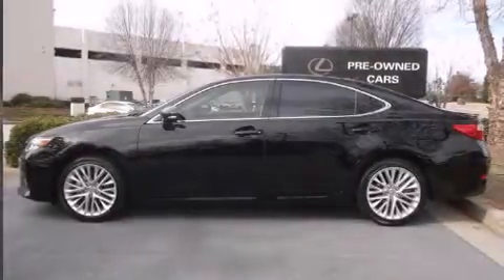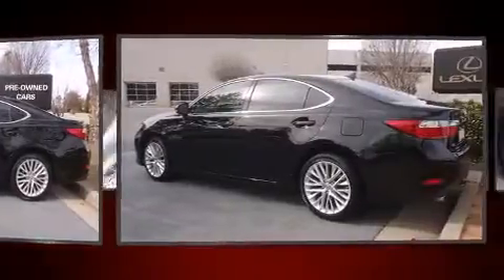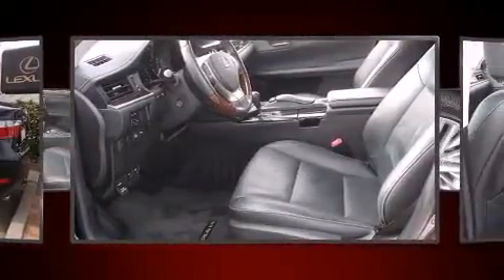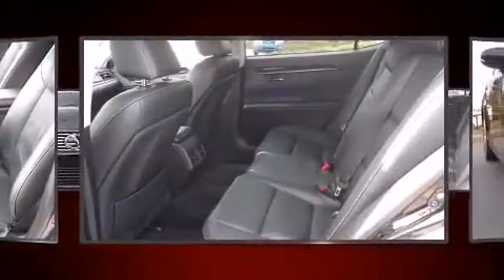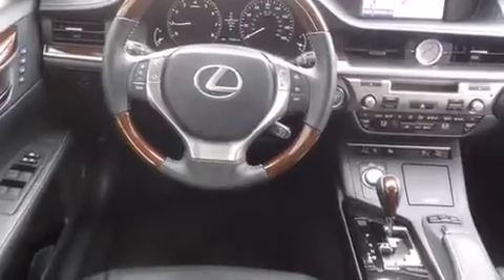You're going to love the 2013 Lexus ES 350. This four-door, five-passenger sedan has not yet reached the 20,000-mile mark. It features an automatic transmission, front-wheel drive, and a 3.5-liter six-cylinder engine. Lexus prioritized handling and performance with a range of thoughtful features.